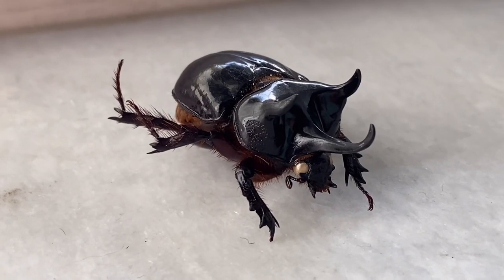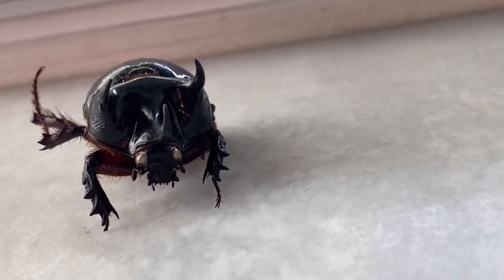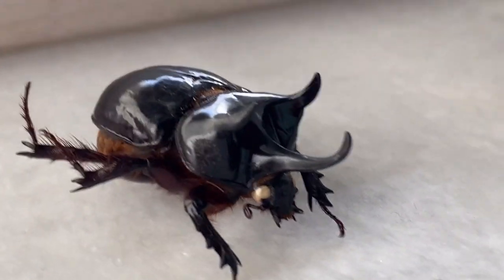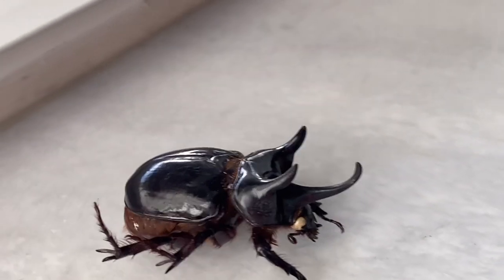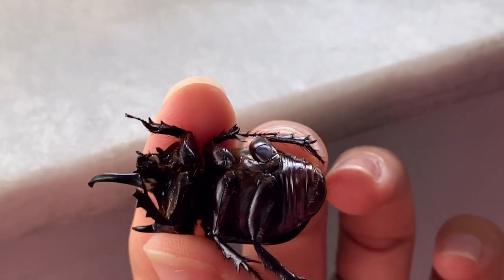I found this beetle in front of the house and it was already dead. This is a rhinoceros or ox beetle, and this is a Florida beetle. It is a pretty good size, definitely over one inch — a cool looking bug. Even if it were alive, it would be fine.